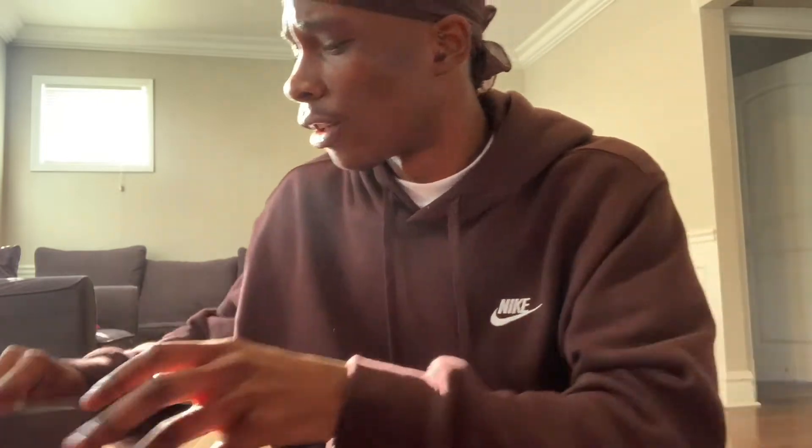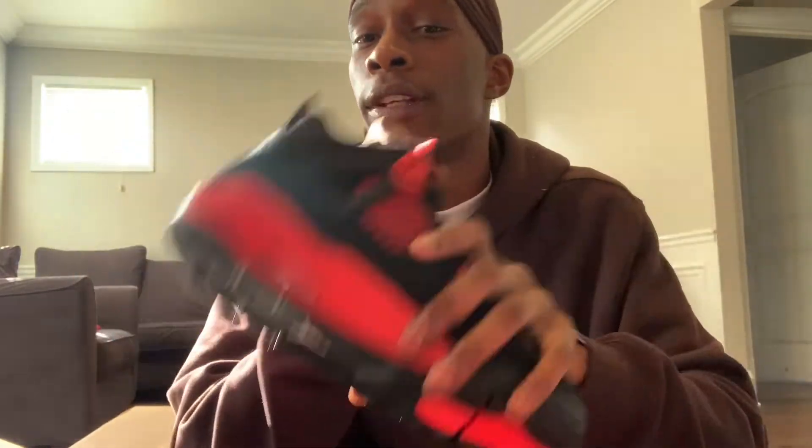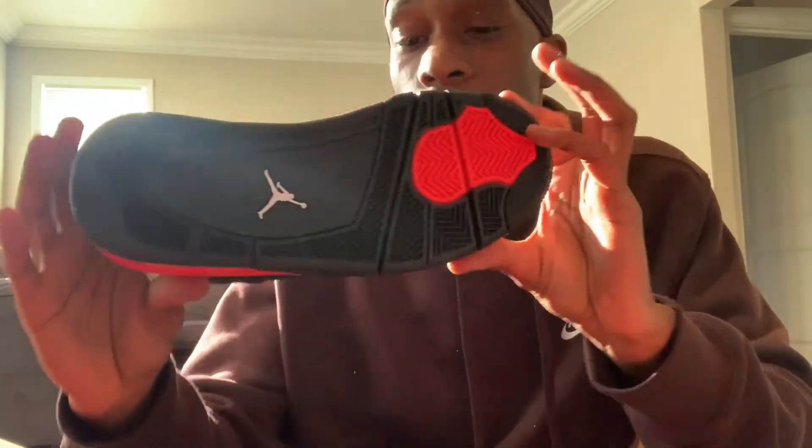Let's see if the production dates are almost the same on all of them. Sometimes I get different pairs and I see different production dates, and that throws me off sometimes. Alright, so these are all the same. The outsole is all black, then you have your pod right here which is red, and a white Jumpman right there. That's pretty much it for the outsole.